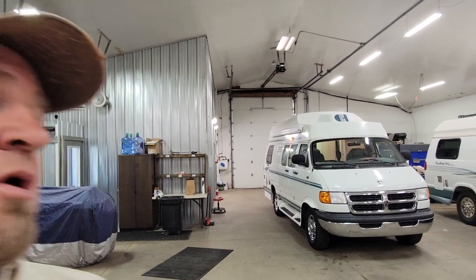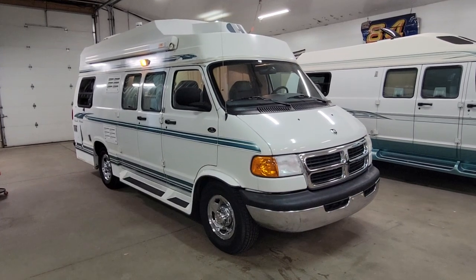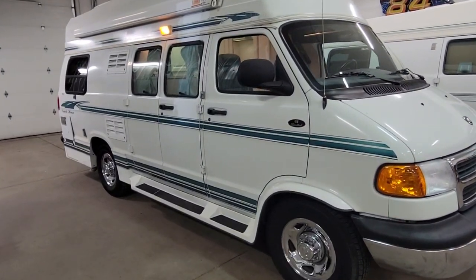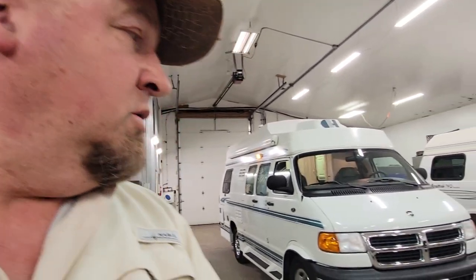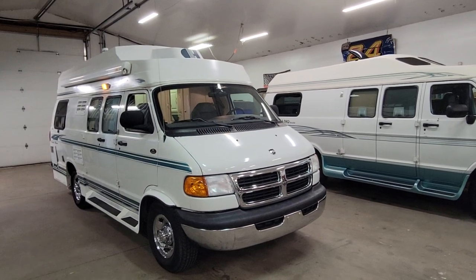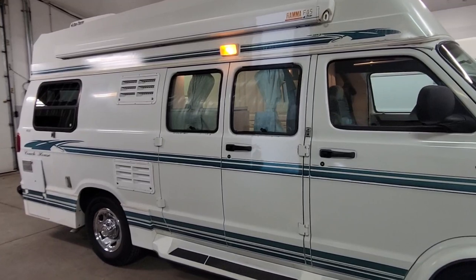There it is — the 2001 Dodge Coach House that we'll be putting up for sale. I want to make a quick video of it so I can get it posted online for you guys to check out. We'll do a quick lap around it. Super nice unit, only 40,000 miles. Lori and I went and picked it up at the Pennsylvania-Ohio border and it rolled over to 40,000 miles on the way home, but that's still pretty low.